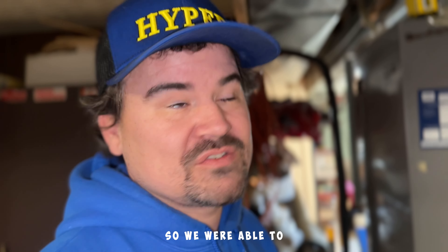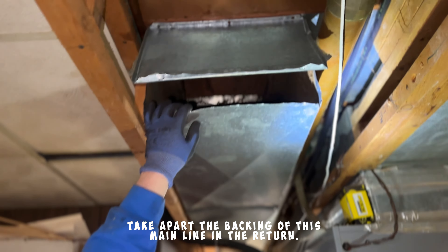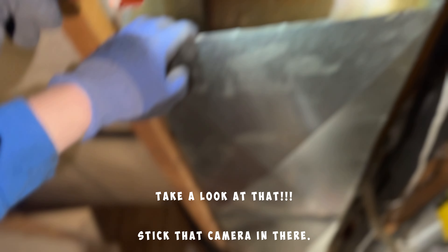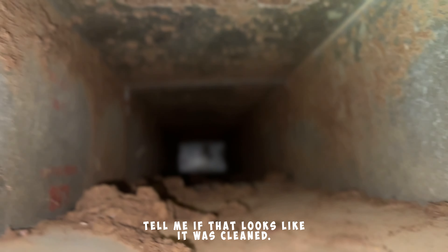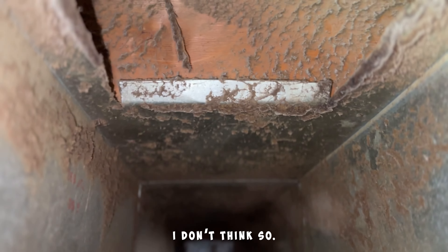So we were able to take apart the backing of this main line in the return where I suspect it hasn't ever been cleaned before. Take a look at that — I don't think so. I suspect this one — here's the wind-up — in there it's got all that build-up up there. Oh yeah, there you go. All right, here we go.